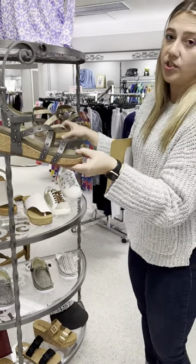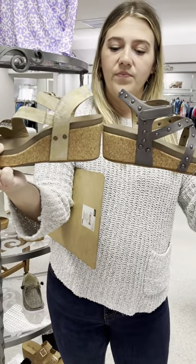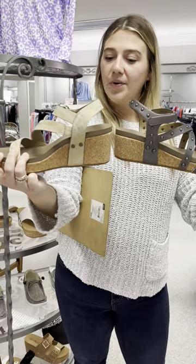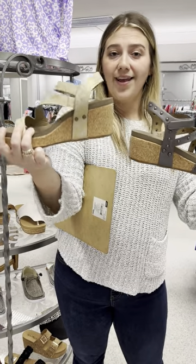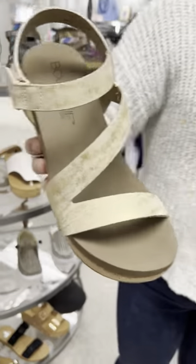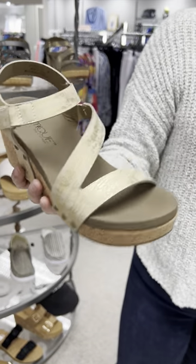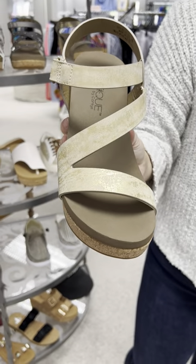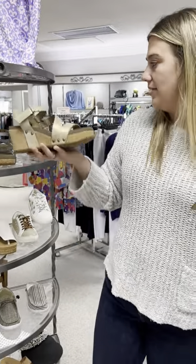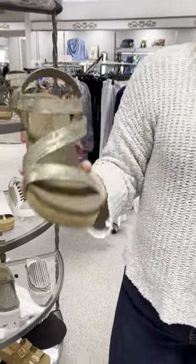I'm going to show you the next shoe, called Spring Fling, so you can see the heel height difference. The Spring Fling has a higher heel, but it doesn't feel super high because of the platform in the front and that cushiony bottom — they're very easy to walk in. Here is the Spring Fling in gold with metallic straps, priced at $68. I only have one pair of nines left.